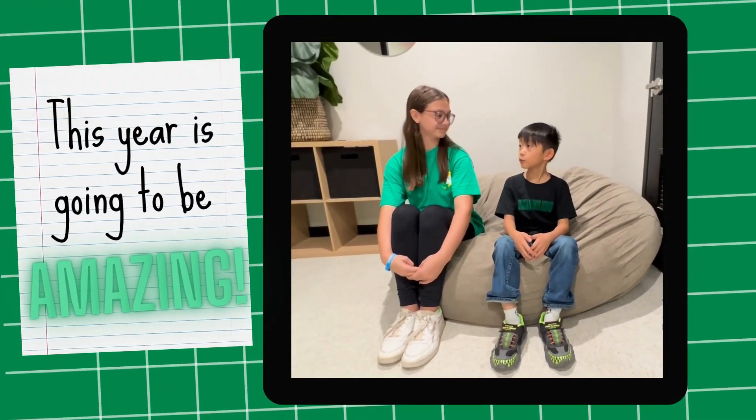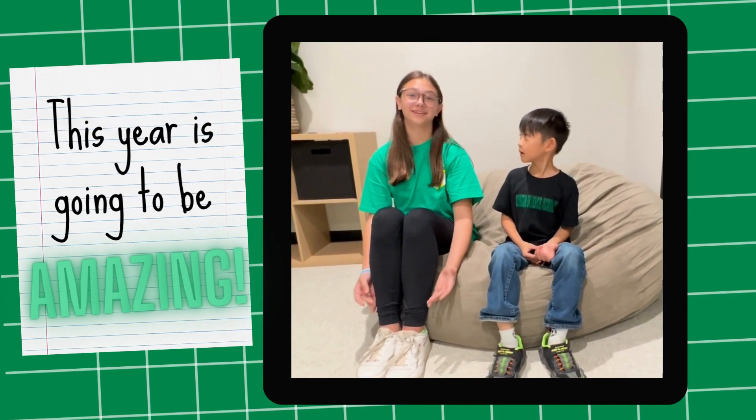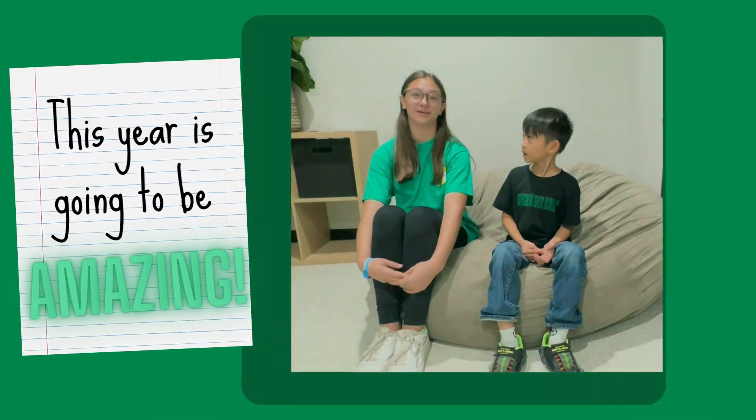Hey Lucy, have you ever wondered what teachers do during the summer? I heard that our GSA teachers spent four days learning all about STEM integration. Let's ask Ms. Haines about it.